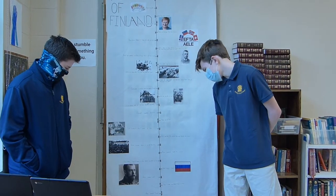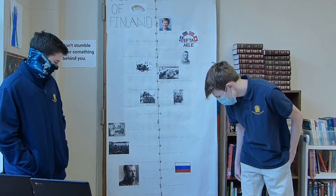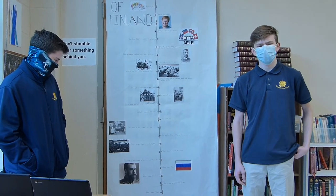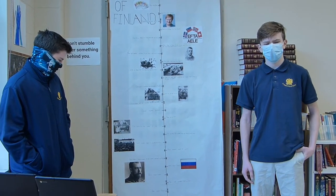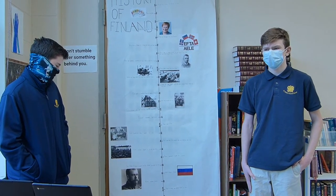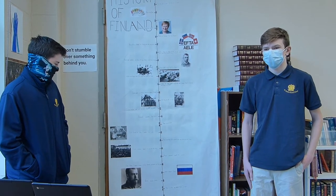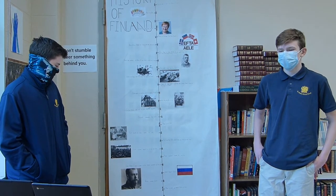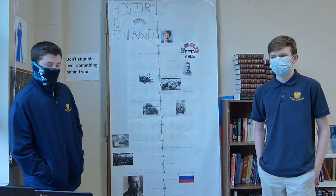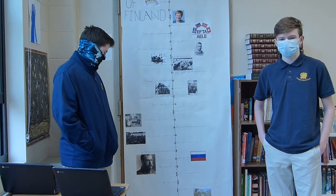Russia occupied Finland from 1741 to 1743. Russia was not happy having lost to Sweden and wanted Finland's land because of its great economic bounties — particularly the great forest area, which could be used for woodworking and building houses.